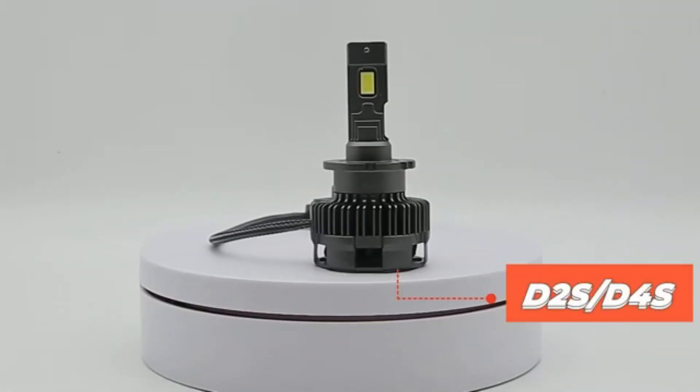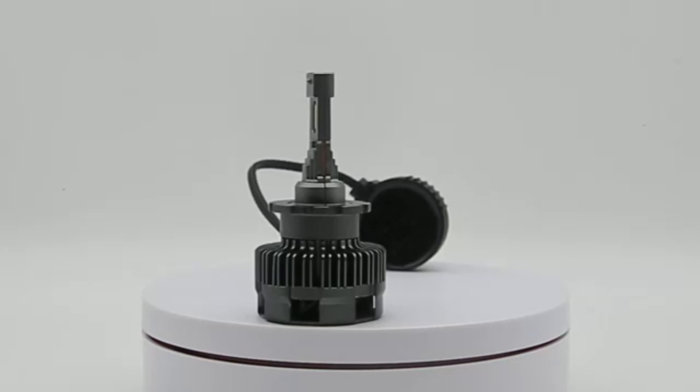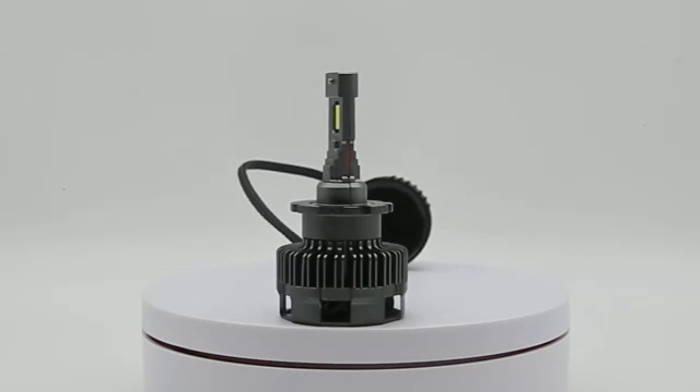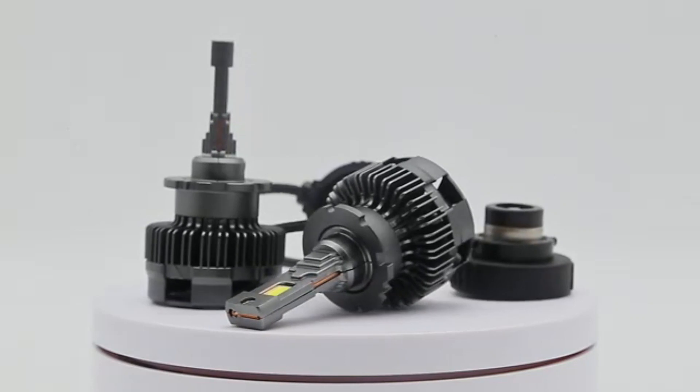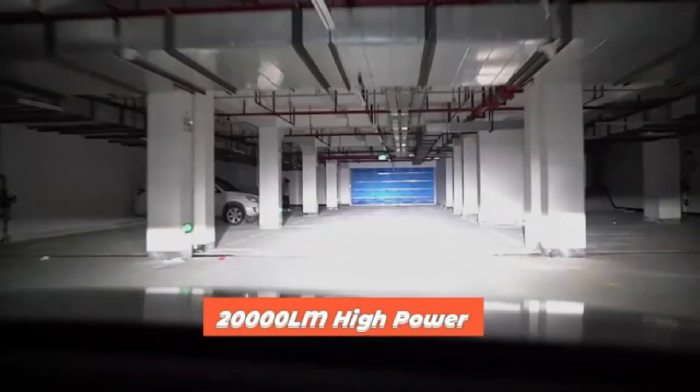One of the standout features of the Peak 9008 Power Vision Xenon is its superb build quality. The product is designed to withstand rugged conditions and is built to last. Its durable construction ensures that it can withstand the rigors of long-term use, making it ideal for demanding environments.